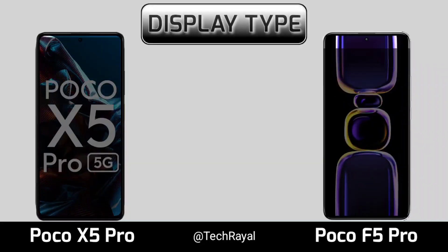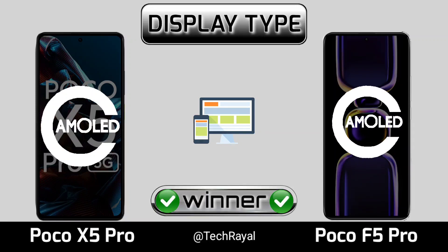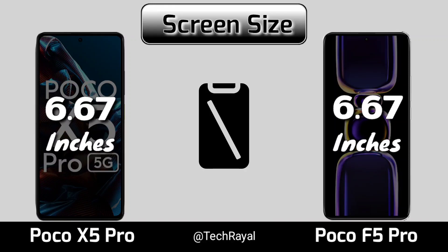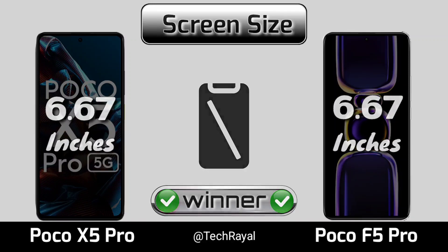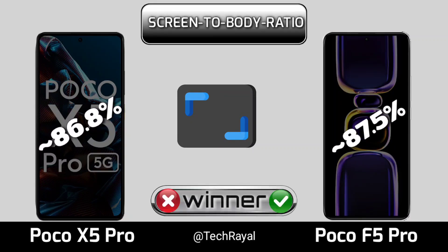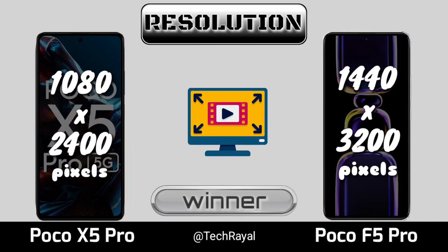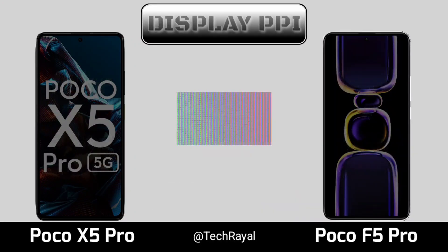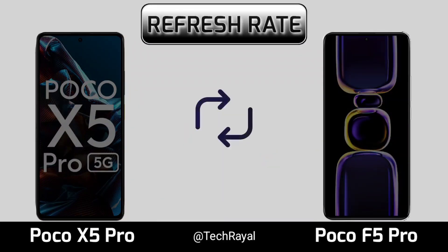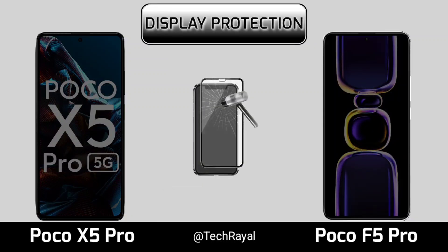Display, display type, screen size, screen to body ratio, resolution, display PPI, refresh rate, display protection.